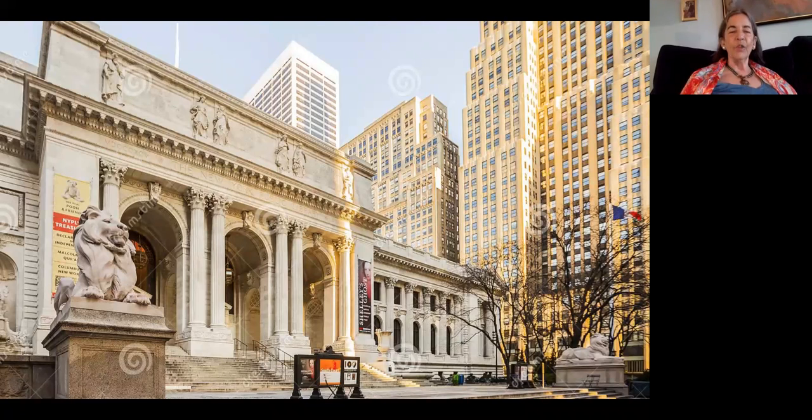Lions were ancient symbols of learning. Where did the names Patience and Fortitude come from? They weren't the original names — people gave them various names playing on 'Astor' and 'Lennox,' which I'll talk about later, but none of those names stuck.